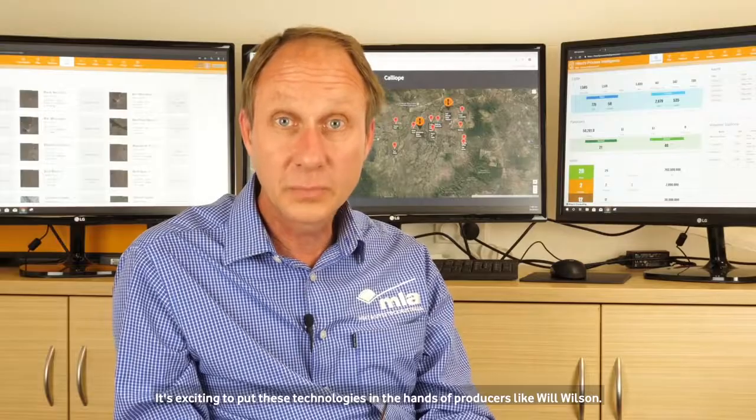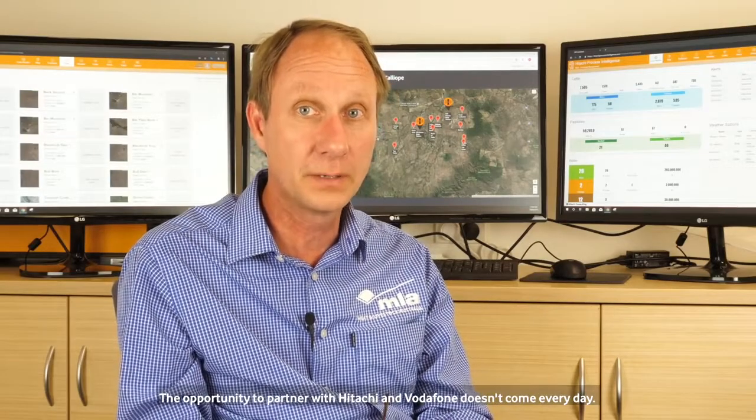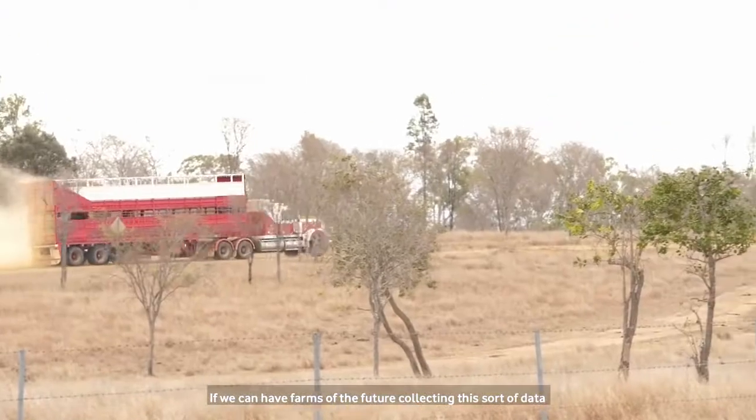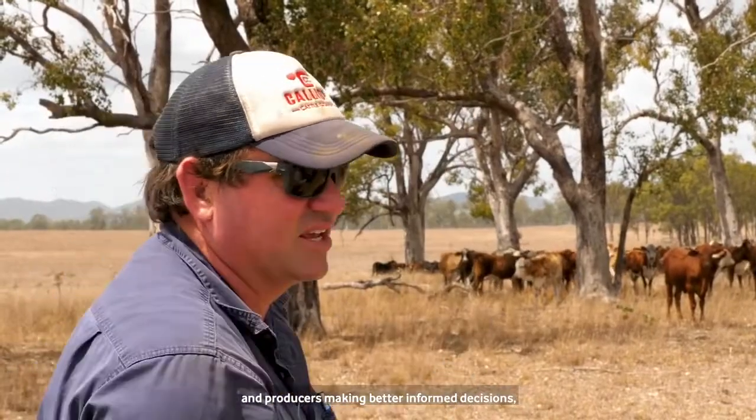It's exciting to put these technologies in the hands of producers like Will Wilson. The opportunity to partner with Hitachi and Vodafone doesn't come every day. If we can have farms of the future collecting this sort of data and producers making better informed decisions, it's only a win-win for the industry and the consumers both internationally and in Australia.